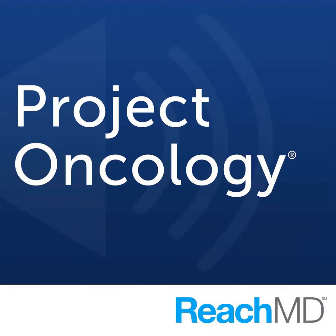Welcome to Project Oncology on ReachMD. I'm Dr. Jacob Sands, and on this program I'm going to share how I've been caring for patients with cancer amid the COVID-19 pandemic.